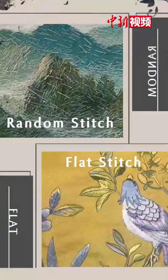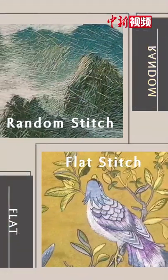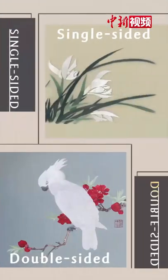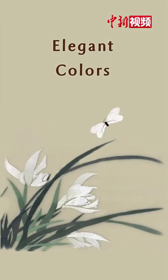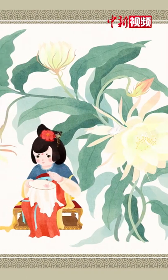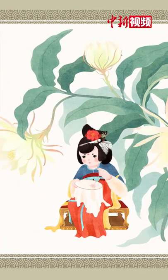Su Xiu is divided into random stitch and flat stitch. Artisans can make single-sided or double-sided embroidery in elegant colors. Flying stitches endow Su Xiu with the charm of poetry.